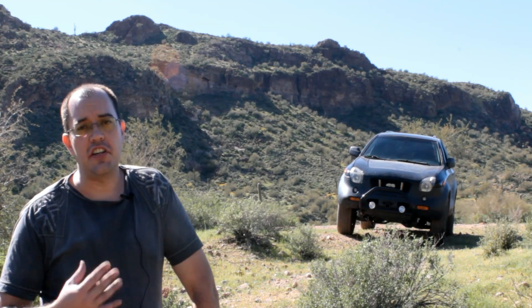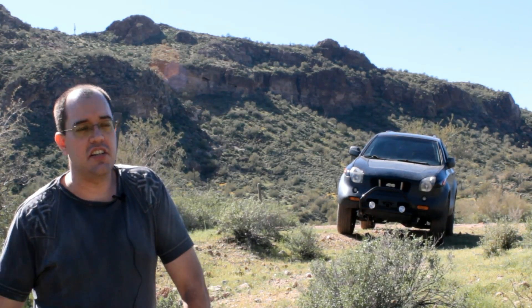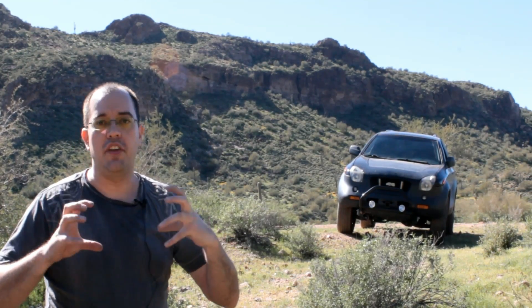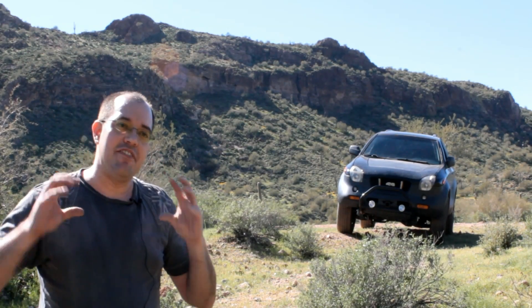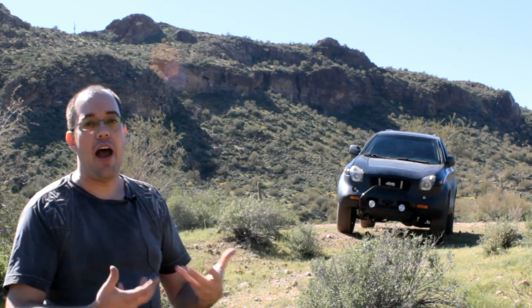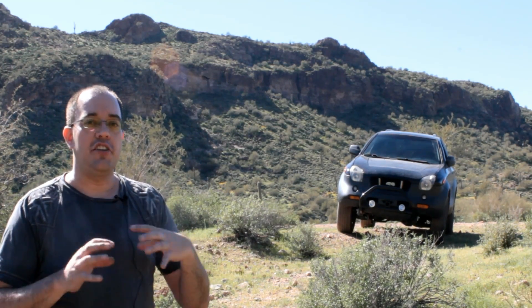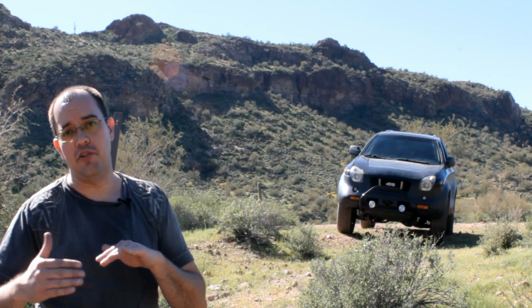With the Isuzu ViaX, they use a Borg Warner all-wheel drive system called Torque on Demand. What that really means is that if the back tires are starting to slip, or the torque converter has determined that the engine is producing more power and torque than what your tires should be able to grip at, it starts to send power to other places at whatever ratio it needs to.